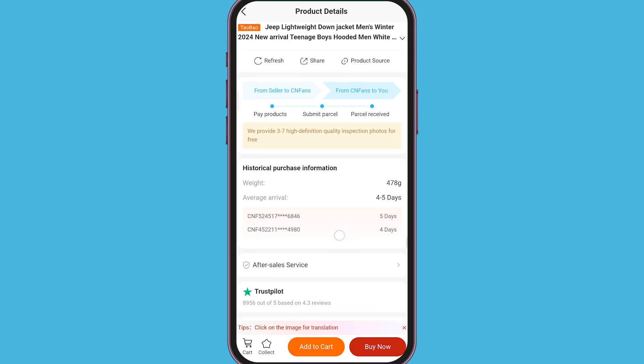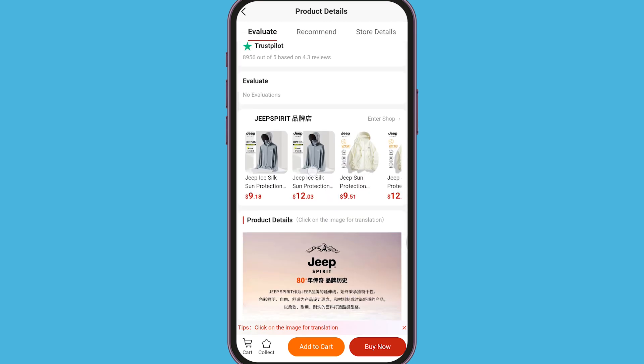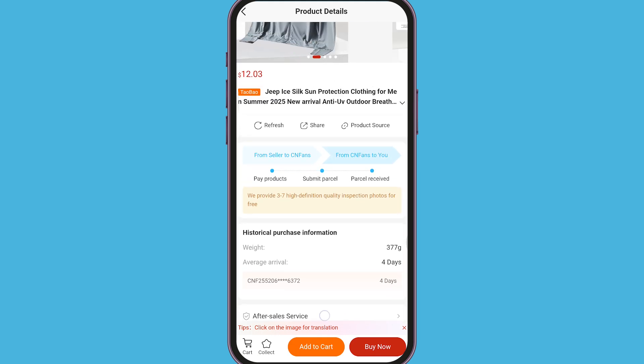If the popup persists, try connecting to a different VPN server or clearing the app's cache and data before relaunching it. And that's it! You've successfully removed the CN Fans Warm Reminder popup on your mobile device. Thanks for watching.